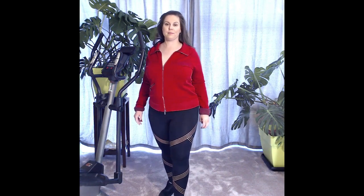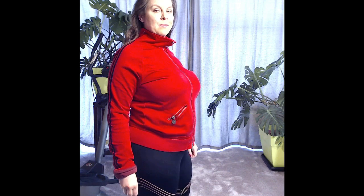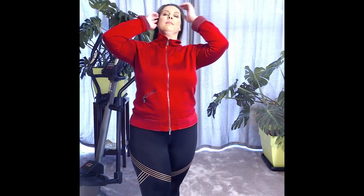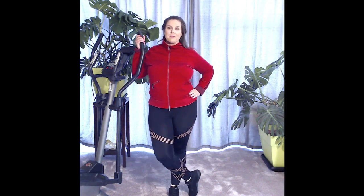This red gym jumper with zip is from the Converse brand — very vivid red color. When the zip is up, I also included one pocket to carry the phone and key with me.